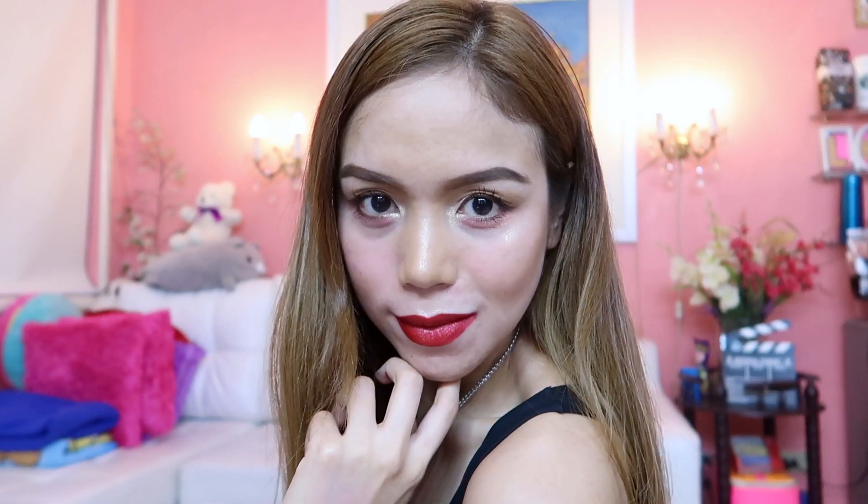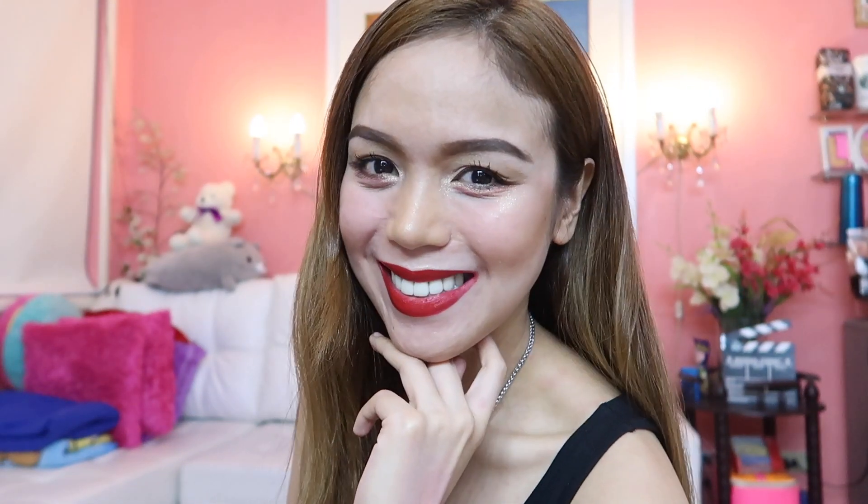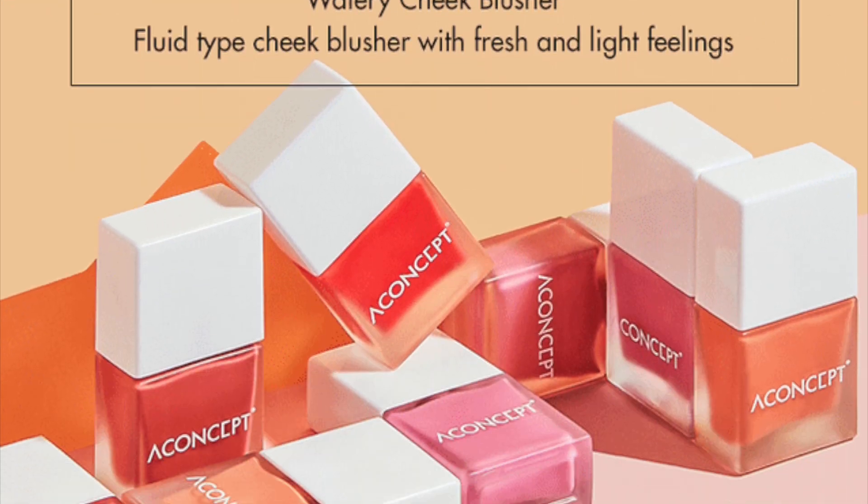Hello candy lovers! Welcome back to my channel. In today's video, I will share with you some of the Korean products that you can get from the Karis app. And if you want to know what are the featured products, then keep on watching.